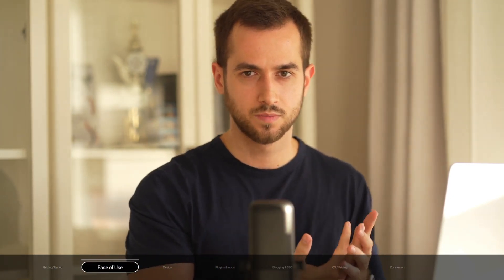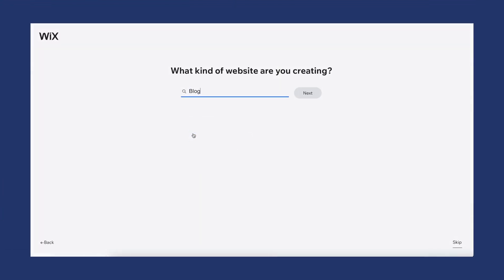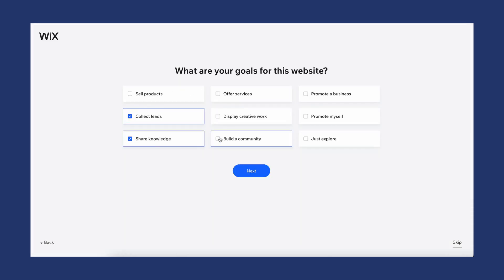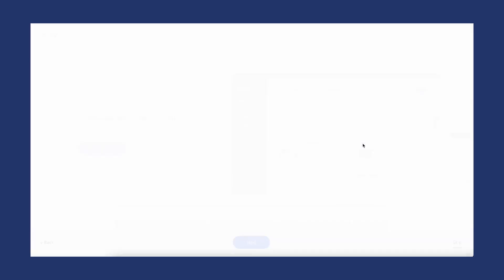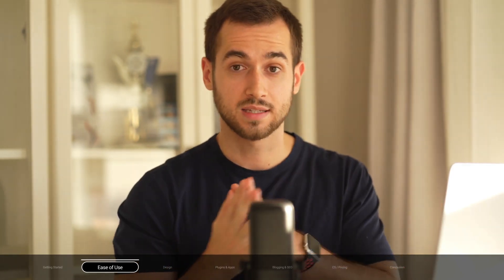Let's talk about ease of use. Getting started with Wix is super easy — you literally click on the main call to action button on their homepage and it automatically takes you to the Wix wizard, which asks you questions about what niche your business is in and offers features you may want to add. You fill out some business details and in about half an hour you can be pretty much completely set up. Getting started with WordPress, on the other hand, isn't as straightforward.